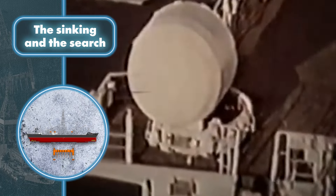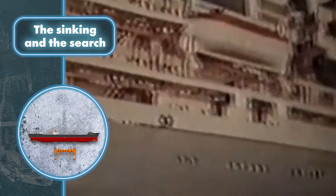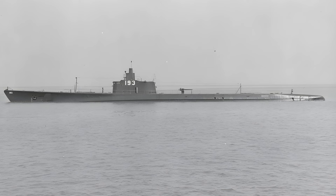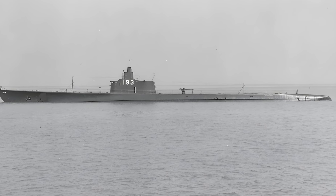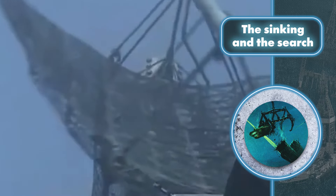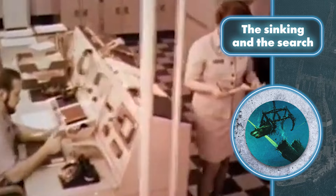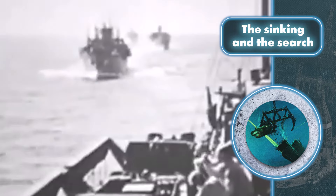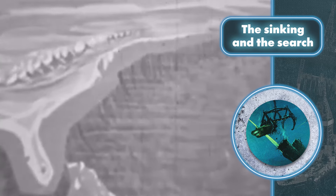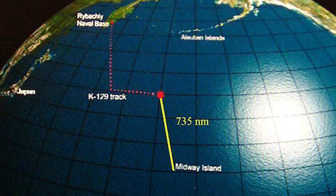In April of that year, the surface and air forces of the Soviet Pacific Fleet were concentrated in a location known to be tied to the routes of those very Gulf-class submarines. The U.S. immediately realized they were looking for a sunken sub, but the Soviet forces were searching without success, and after a few weeks returned to their regular activities. That's when the Americans stepped in — the U.S. Navy analyzed acoustic data recorded by their SOSUS hydrophone network in the Northern Pacific and managed to pinpoint the approximate location where K-129 went down.